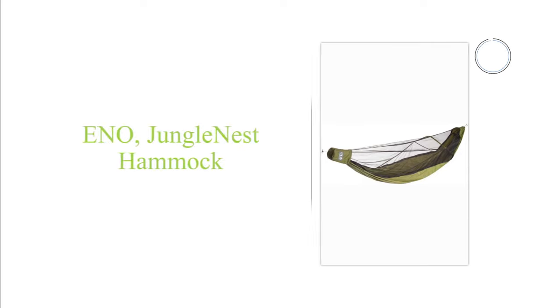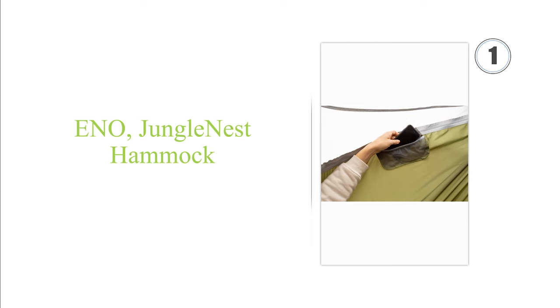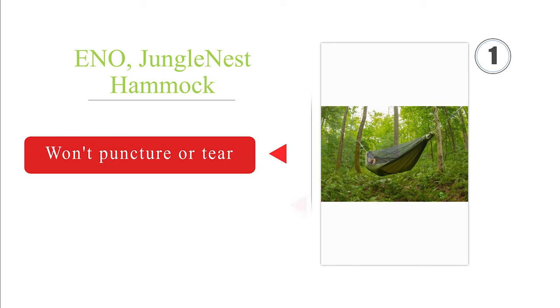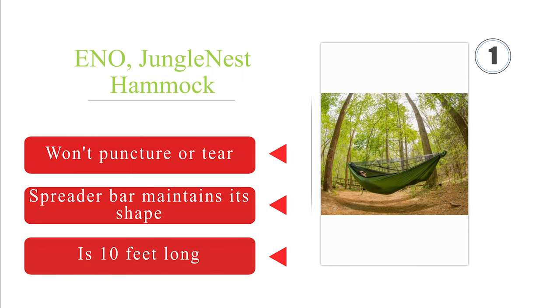Taking the top spot on our list: the all-in-one Eno Jungle Nest delivers complete protection without sacrificing convenience. Its durably stitched seams support a maximum weight of 300 pounds, while the structural ridgeline takes all the guesswork out of setup. It won't puncture or tear, and a spreader bar maintains its shape. It is 10 feet long.